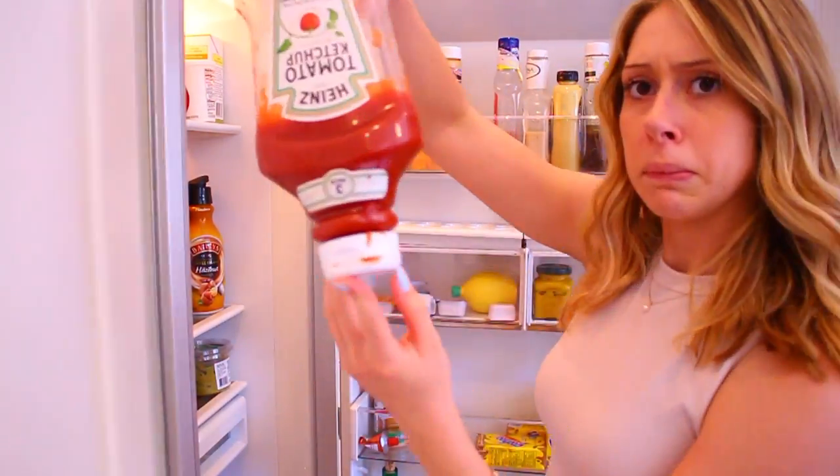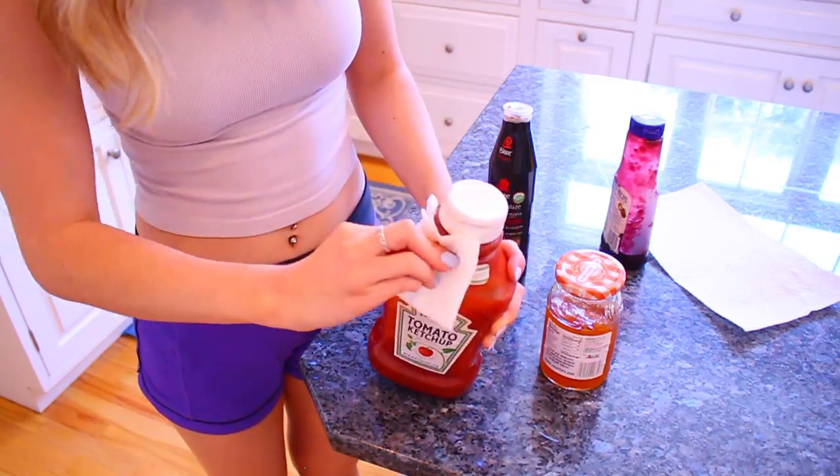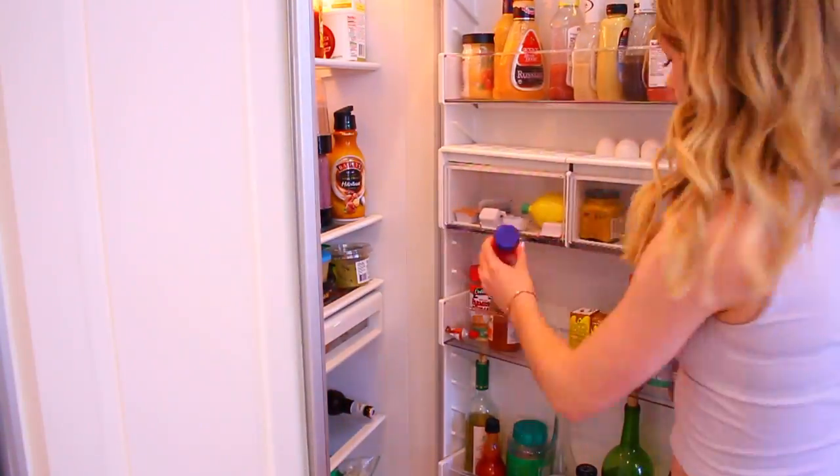Condiment bottles — they're sitting in your fridge or your cabinet or whatever, and they're probably not getting cleaned very often. Like this ketchup is pretty gross just from people squeezing it and then putting it back. Just make sure that you wipe those off.